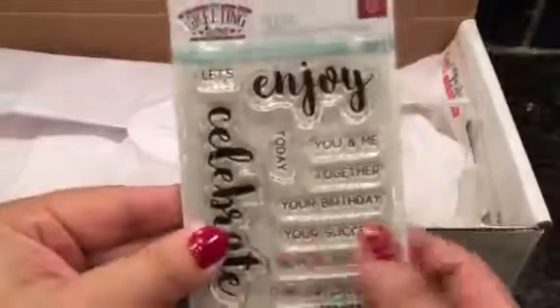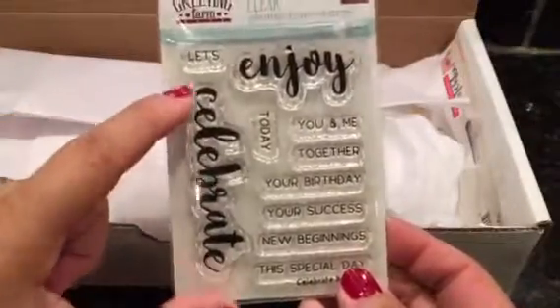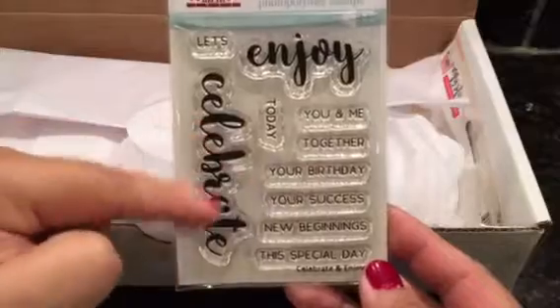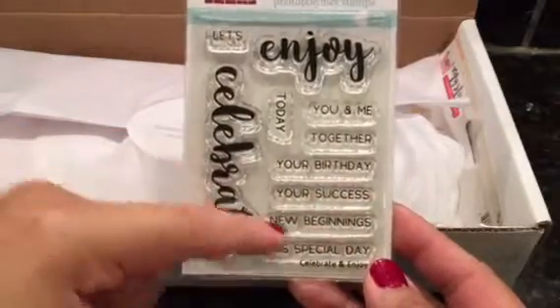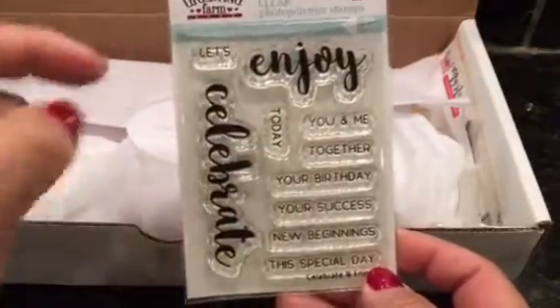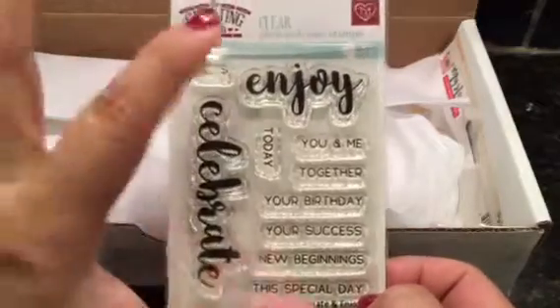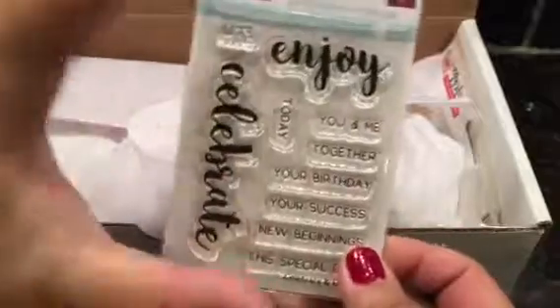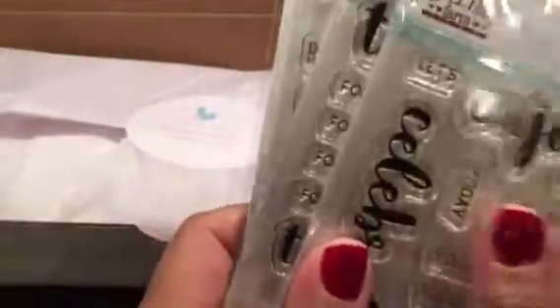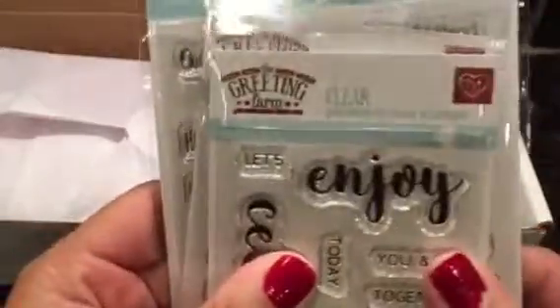This one also has the same kind of concept with 'celebrate' and 'enjoy,' so you can mix and match. Celebrate today, celebrate you and me, celebrate your birthday or your success, new beginnings and this special day — and also enjoy. Just to do simple cards, if you have a birthday cake or balloons, it'd be really cool to have those sentiments. So that was my small little order, kind of like a little Christmas gift to me as far as crafty stuff. I just got this today, so that's the GreetingFarm.com.